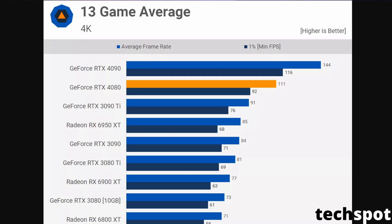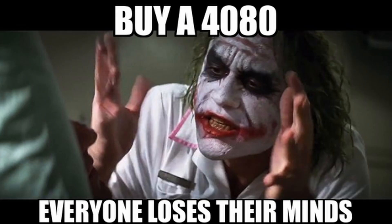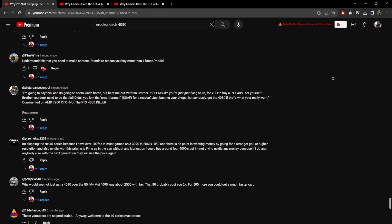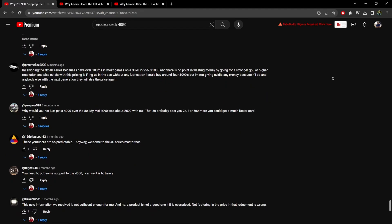Is the 4080 really a 4K card? It should be, right? It's the second most powerful NVIDIA GPU out there, and it costs $1,200 MSRP. When I bought my 4080, everybody lost their minds in my comment section — so many people telling me I shouldn't have bought it, that I'm what's wrong with the gaming community, that I should have bought a 4090.